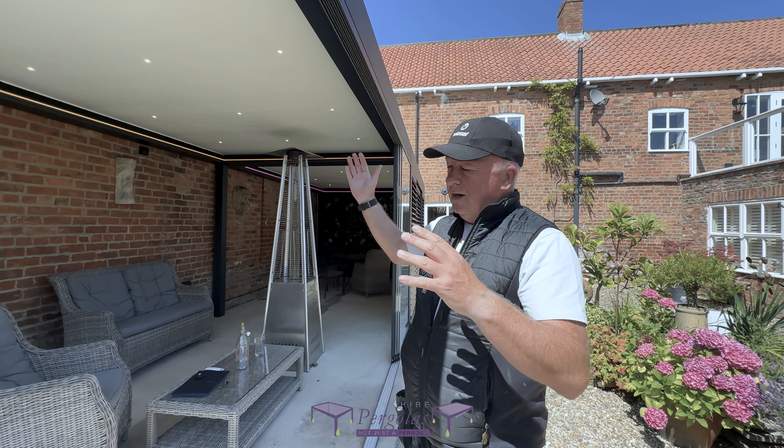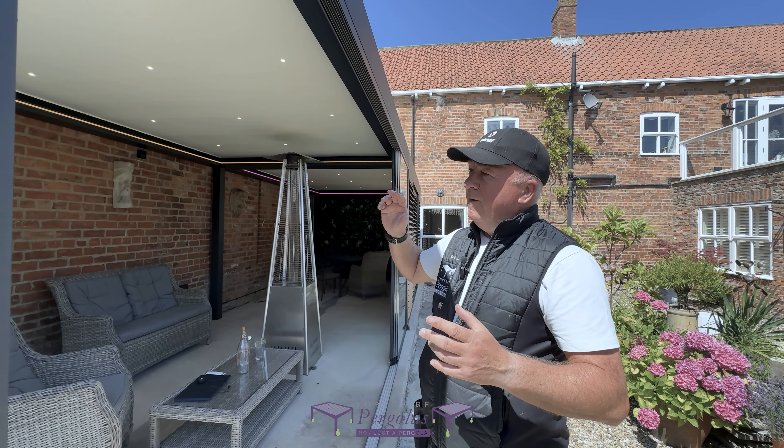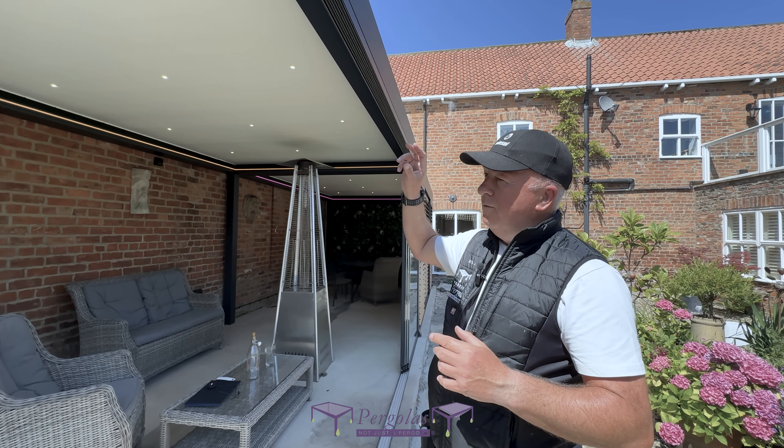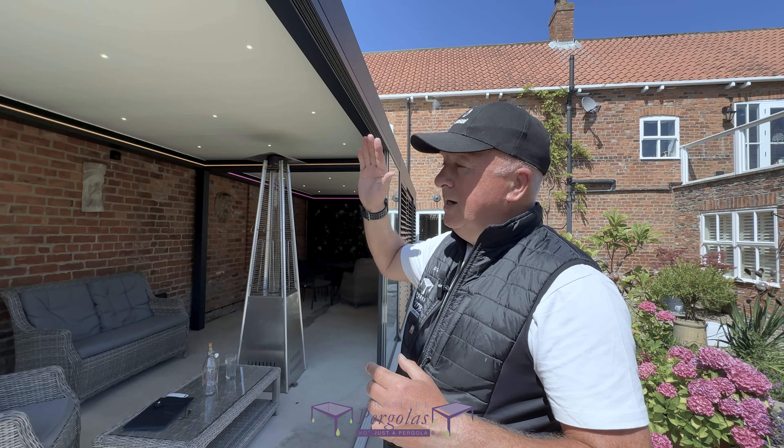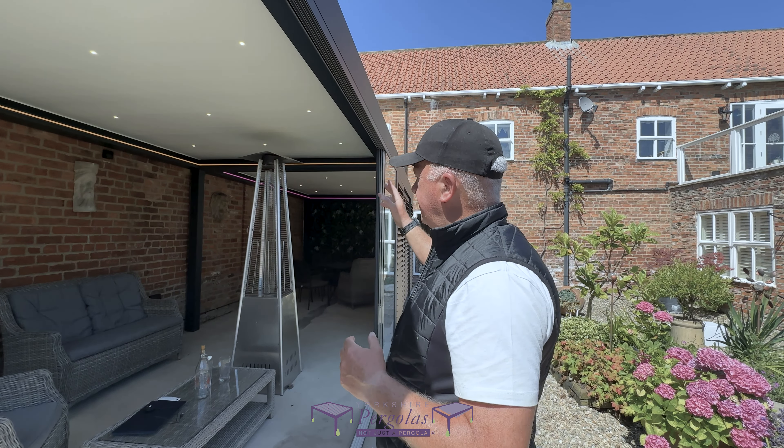We've got an anthracite framework with an ivory louvred roof, and these beautiful warm white dimmable spotlights fitted in both roofs.